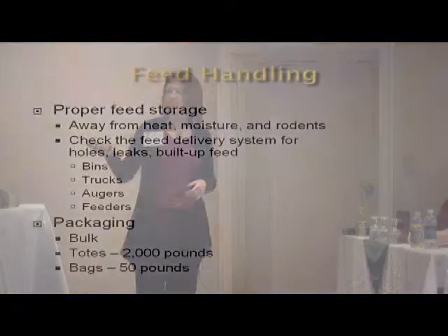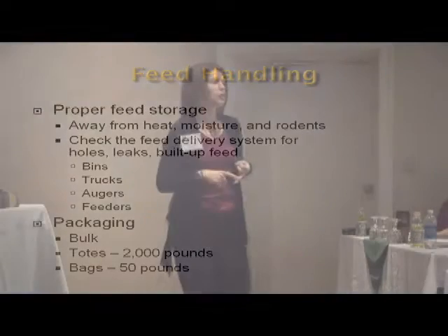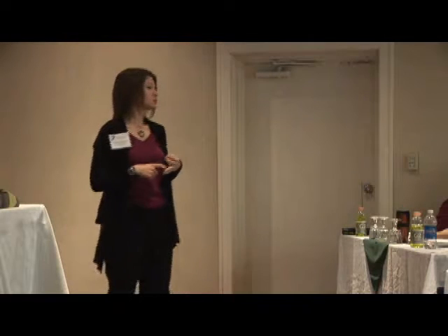There are different packaging options for getting that feed if you are purchasing a complete feed. You can get it in bulk in a truck if you've got sufficient quantity, in 2,000-pound totes which require a different feed handling system, or you can get it bagged. Bagged is going to add a bit of expense because you've got to pay for the bags, but if you're not buying a lot of feed, that's probably going to be the easiest option, and for convenience sake that would offset the extra cost.